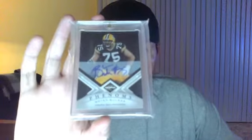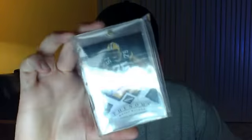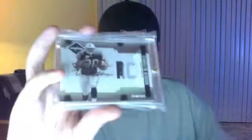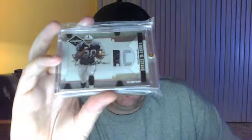Pick up where we left off. This is a Brian Bulaga Limited Auto 2010, number two out of 199. Really nice Darren McFadden Limited Patch Auto, two color — that's number two, out of 99.